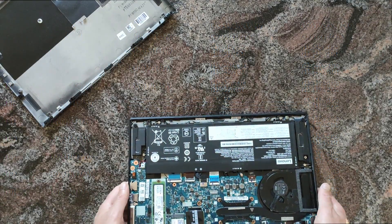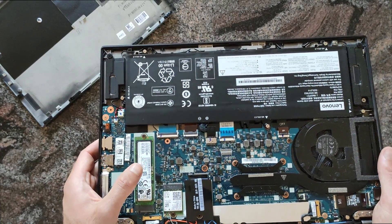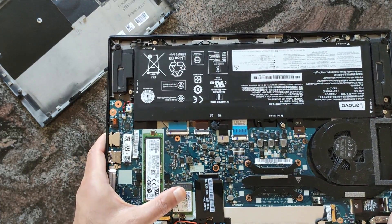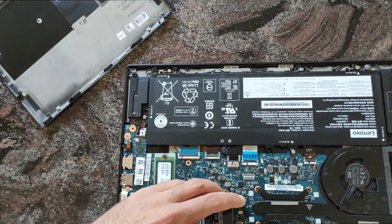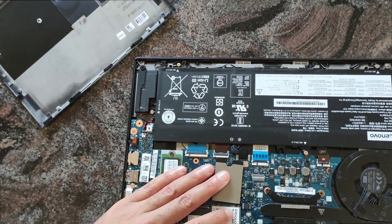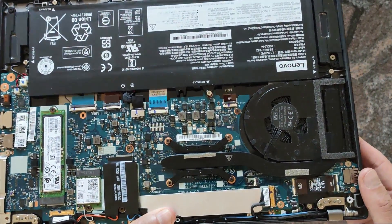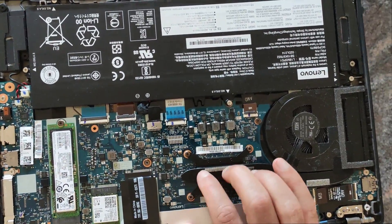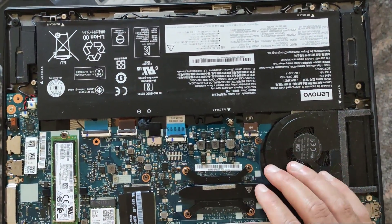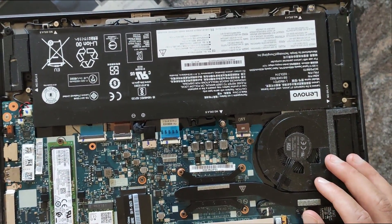Let's look inside. There is a very fast Samsung NVMe drive. We have a very good Intel network Wi-Fi chip, and under this plate is the 4G chip, the 4G modem.